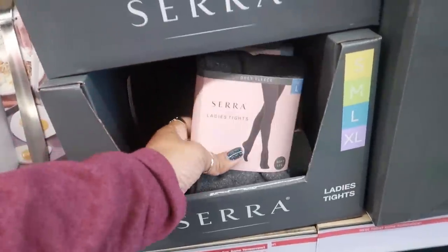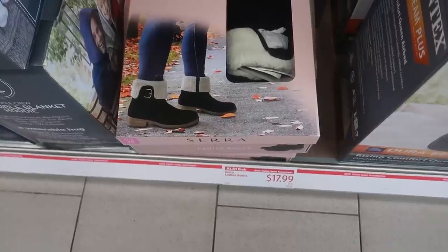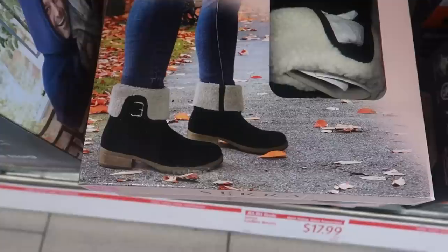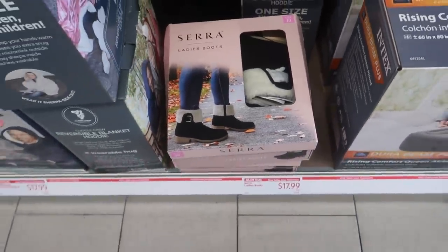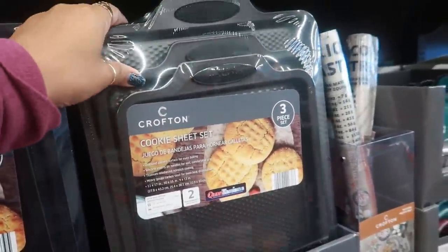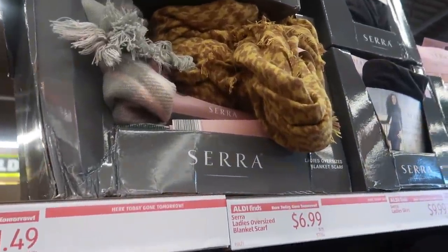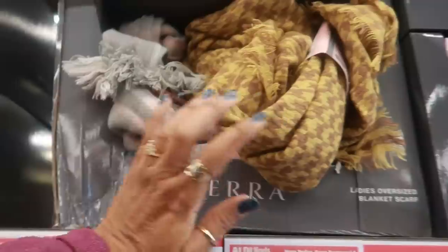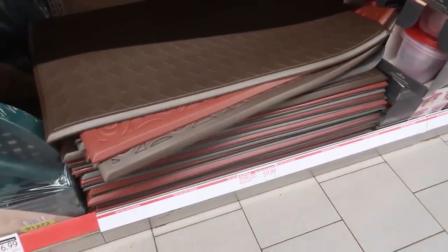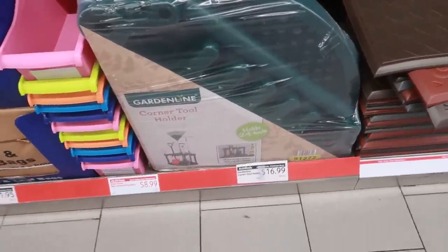There's some tights for $4.99. Oh look at those boots right there — $17.99! I like the way those look, not bad under $20. Cookie sheet sets — you get three of them for $9. And then up there they have oversized blanket scarves for $6.99, they have some pretty colors.